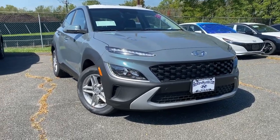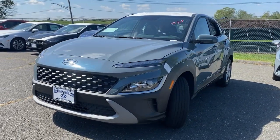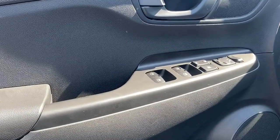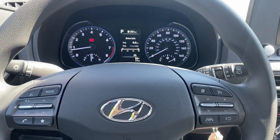Get acquainted with the 2023 Hyundai Kona. Take a closer look at the sophisticated and versatile Kona. This fun-loving subcompact crossover delivers distinctive style, a comfortable cabin, touchscreen infotainment, advanced safety features, and a spirited agile driving experience.